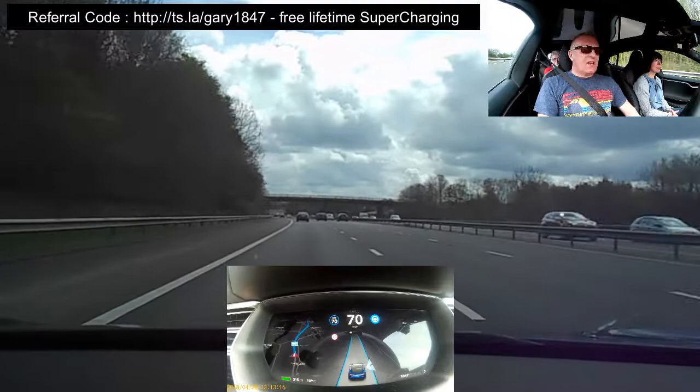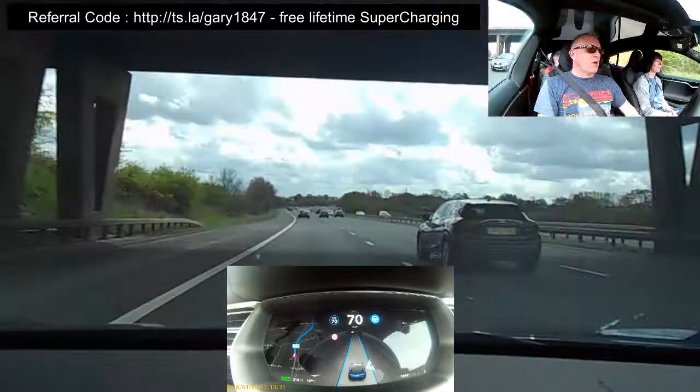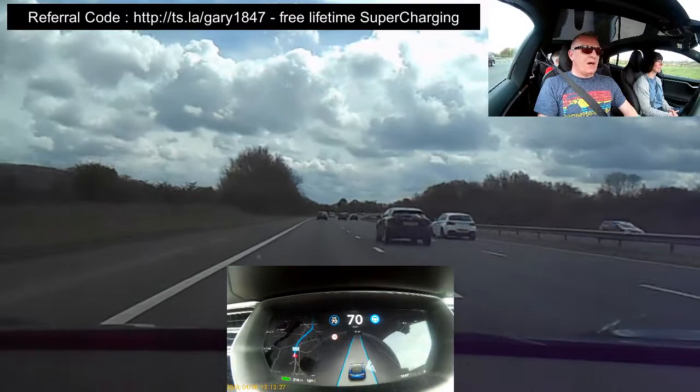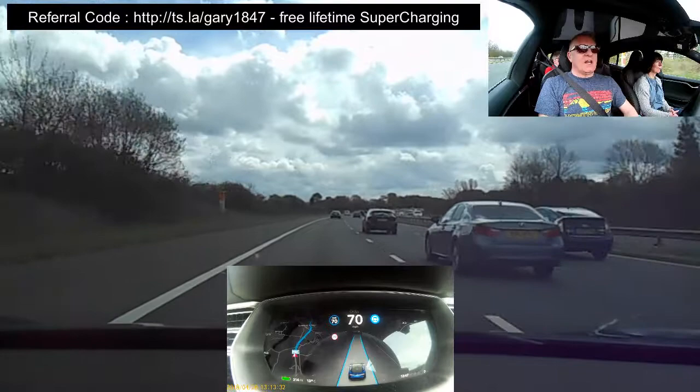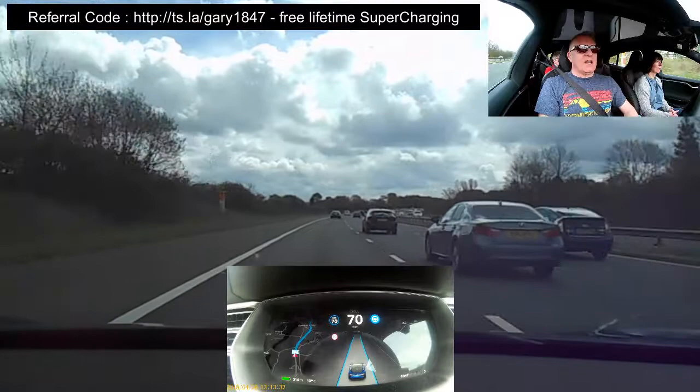Indicating, waiting until I've gone past the car on the left-hand side, and again pulling in seamlessly. It will be interesting when the car makes the decisions about indicating without the driver's input. As they push the envelope with autopilot and hand more autonomous control away from the driver it'll be quite interesting to see how it develops. If you like the video please give it a thumbs up and I welcome any comments.